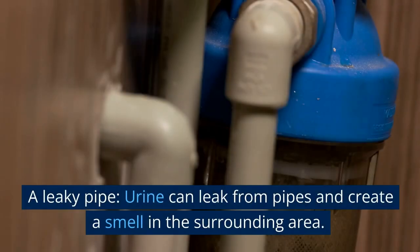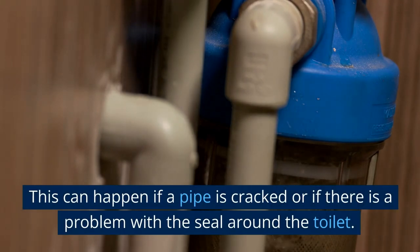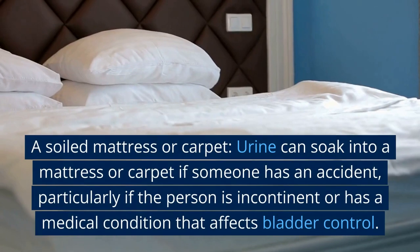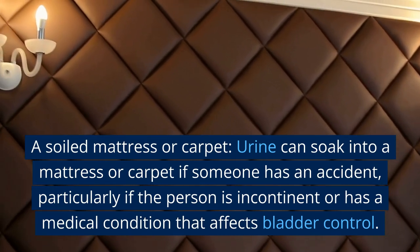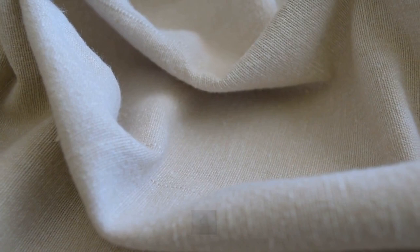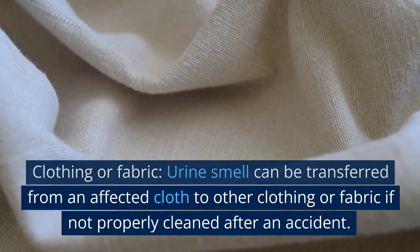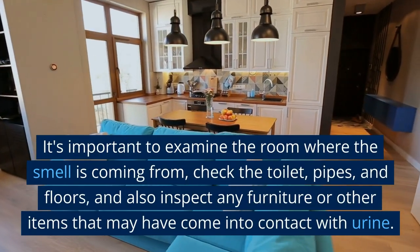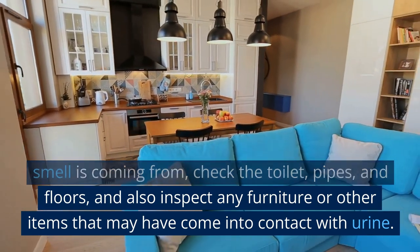Another source is a leaky pipe — urine can leak from pipes and create a smell in the surrounding area if a pipe is cracked or if there is a problem with the seal around the toilet. A soiled mattress or carpet can also be a source, as urine can soak in if someone has an accident or has a medical condition affecting bladder control. Urine smell can also be transferred from affected clothing or fabric if not properly cleaned. Examine the room, check the toilet, pipes, and floors, and inspect any furniture that may have come into contact with urine.